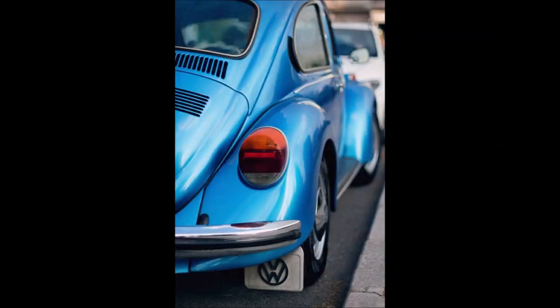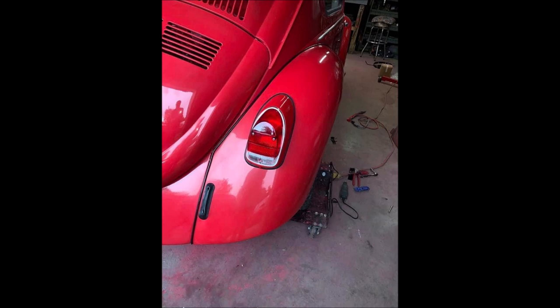Do super beetles have elephant foot taillights? All beetles made between 1973 and 1979 had those big round elephant foot taillights. Prior to that — the 68, 69, 70 style — they had the smaller taillights. The VW Thing also used the round elephant foot taillights. I was never a big fan of them, but they do sell custom ones you can use now. The super beetles have the elephant foot taillights from 1973 to 1979.